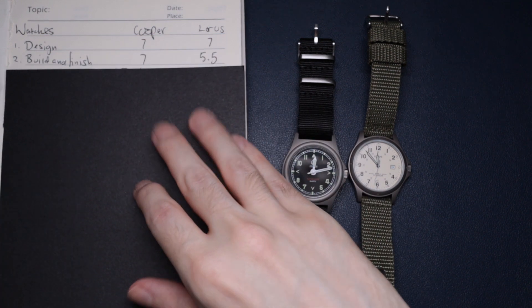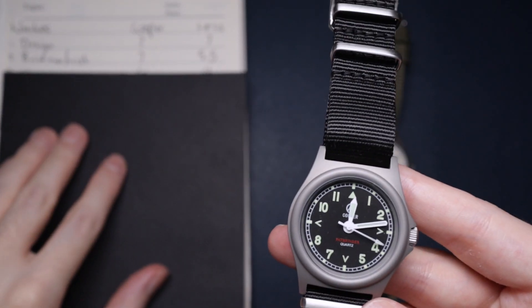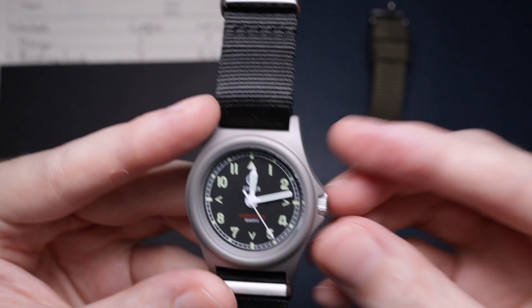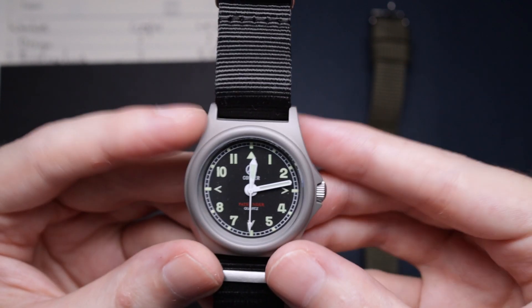Next up is build and finish, and the Cooper wins again. The reason is it just feels like a much better put-together watch — more solid, more robust, the crown feels better and more well-refined. It just feels like a much better put-together watch than the Loras. The Loras has the disadvantage of being titanium, which can feel cheap even though technically it's not.